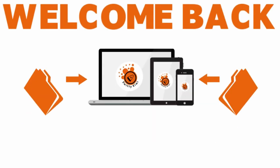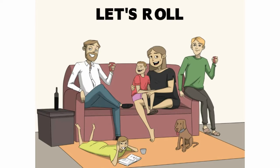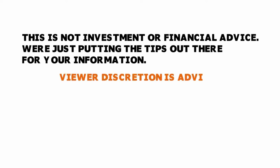Welcome back folks to another edition of Sweaty Kiwi. I hope you are doing fantastic. Please go grab a cup of coffee or tea. This is not investment or financial advice — we're just putting the tips out there for your information, so listener or viewer discretion is advised.